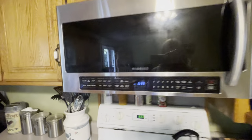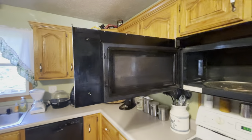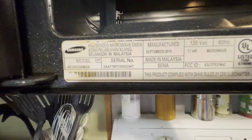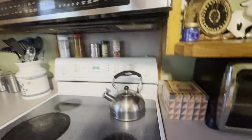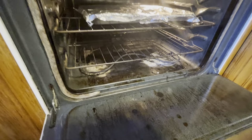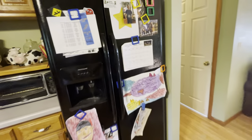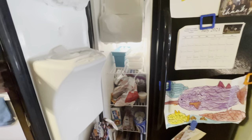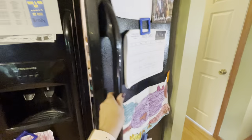A nice Samsung microwave — that sucker is serious. We've got a Whirlpool electric, and of course that would need to be cleaned out. Storage. Here is the fridge.